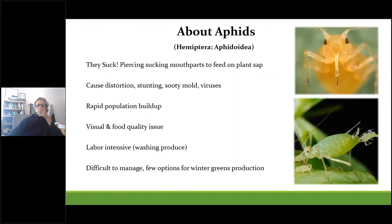A little bit about aphids in general: they're soft-bodied bugs with piercing-sucking mouthparts that they use to feed on sap. As a result, they cause distortions, stunting, and they can transmit viruses. Their sticky honeydew excretions can cause a lot of mold growth. They can have extremely high population growth rates, which creates management challenges, and washing them off produce is often labor intensive. There are really few options organically or biologically to combat them during an already challenging time of year.